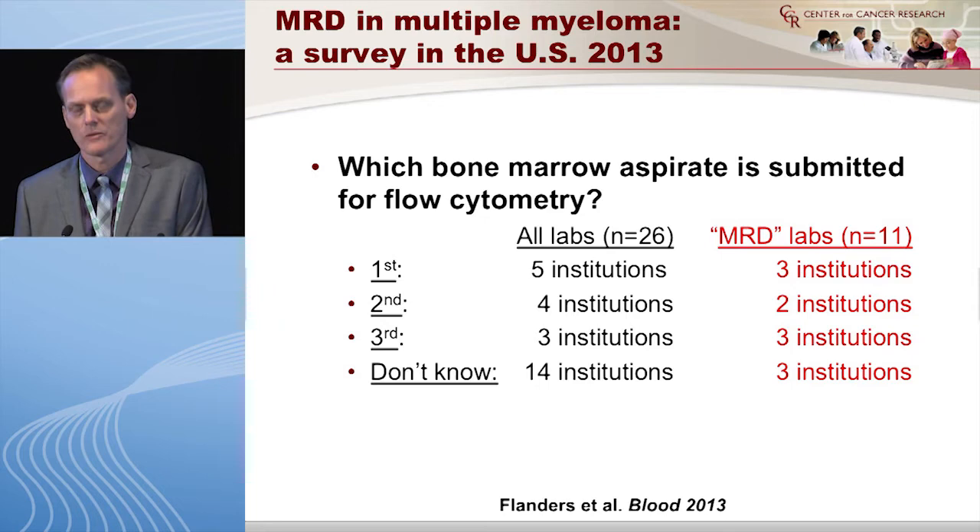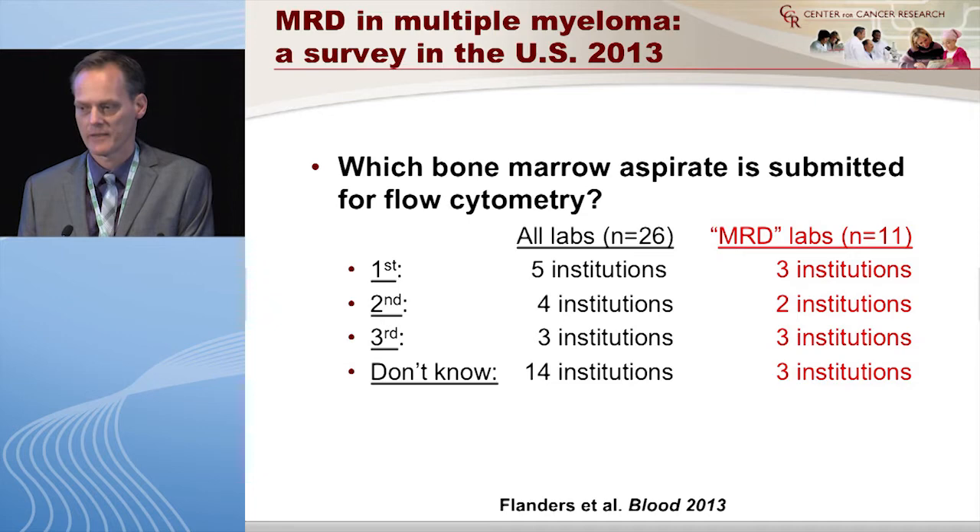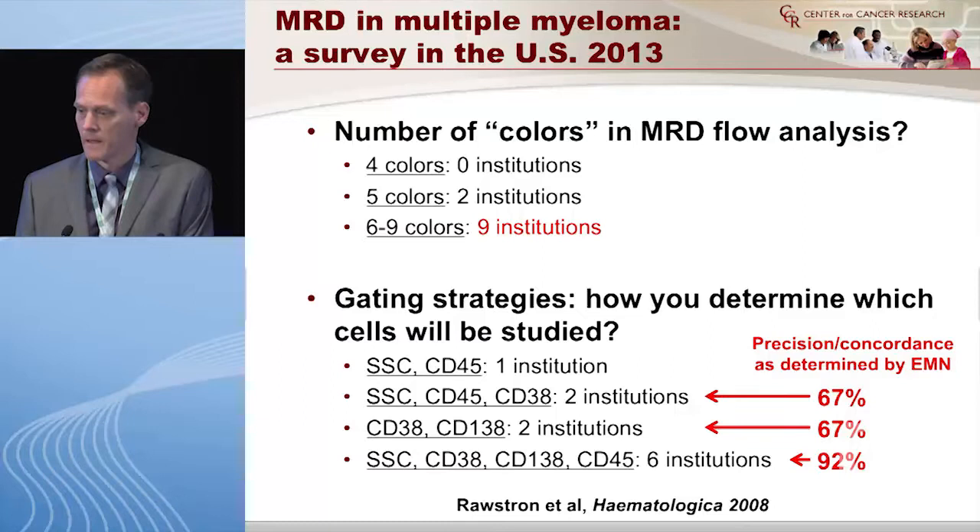We asked which bone marrow aspirates they use for MRD — first, second, third — and it distributed pretty evenly among the 11 labs that said they do MRD. This is very important because the further aspirate you use, the more blood contamination you will have. If you're looking for residual cells, you're not going to find any if you use the third aspirate. You really need to do the first one, and there are very few labs that do that.